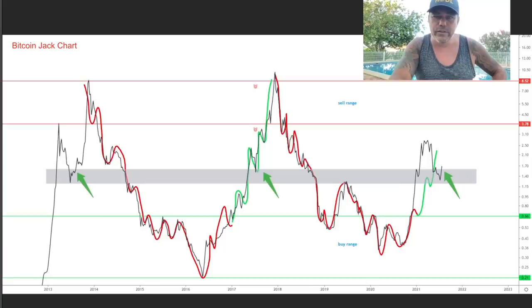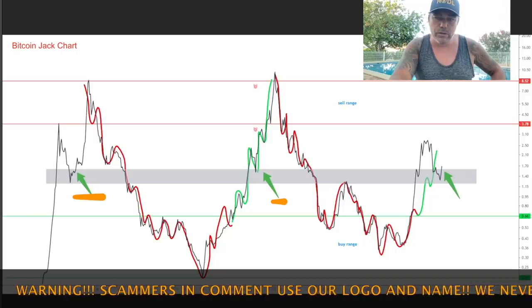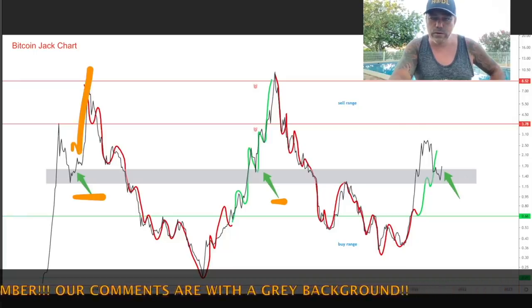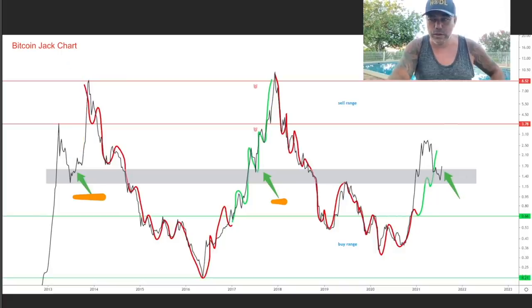Bitcoin Jack is saying over here — which I really like — that every time the bull market's last-part huge run started at these green areas, these green arrows you see. And every time you can see the same movement into the gray box, then you break out of the gray box, and that is the start of that last part — the bull run. We break into the green box, out of the green box, bull run! You can see the sell range: the two red lines on top. The moment we get into these numbers — 3.78 to 8.52 — that is the level we should be selling. Now the buy range is here on the bottom. We already saw that, and now we came back into that green box.